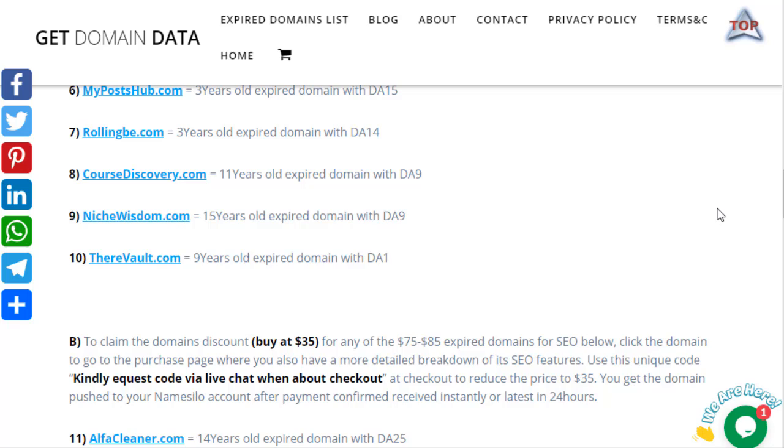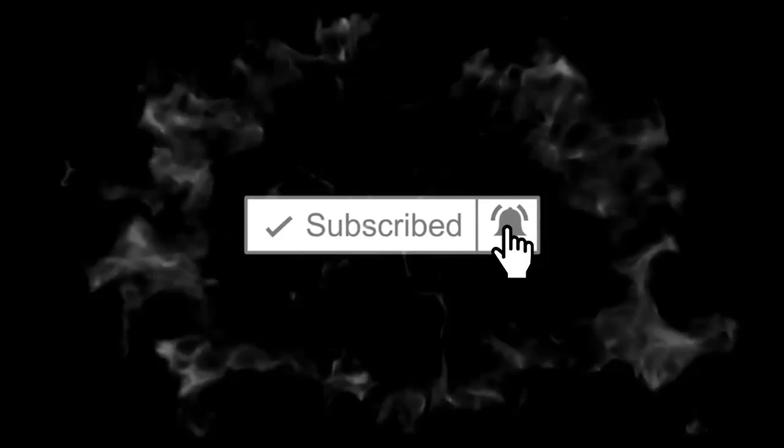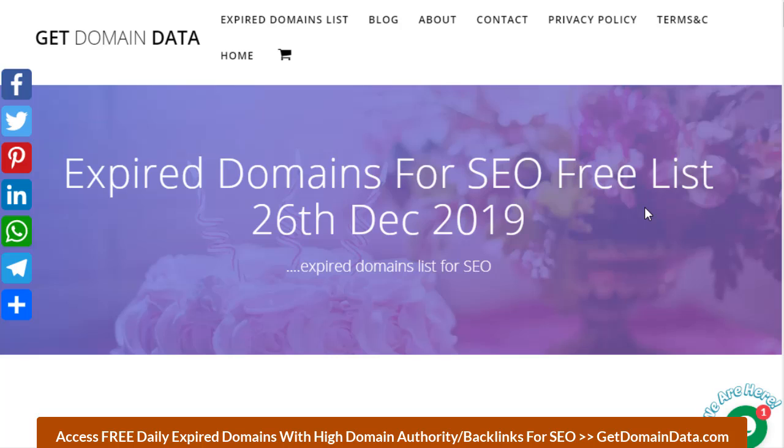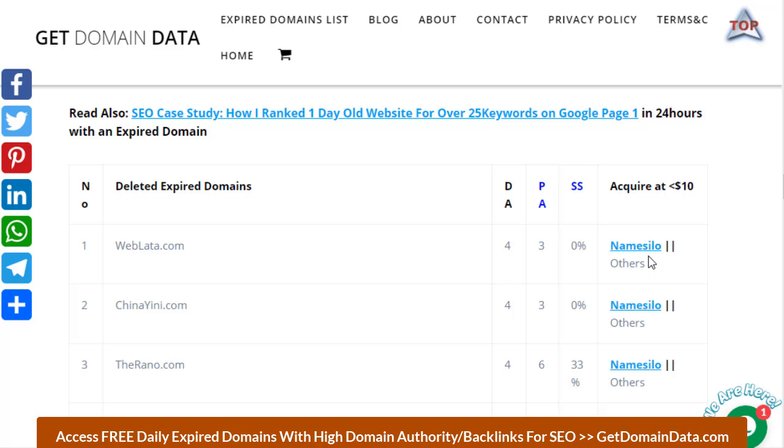Hi, welcome to Get Domain Data. In this video you will discover about 25 expired domains with DA for SEO. I'm Awesome Akis, founder of Get Domain Data. Today makes it the 26th day I started a daily series where I release about 25 expired domains with DA from DA4 to about DA11 for free, which you can pick and register with any of our recommended domain hosts or any other one you make use of at a normal registration fee.